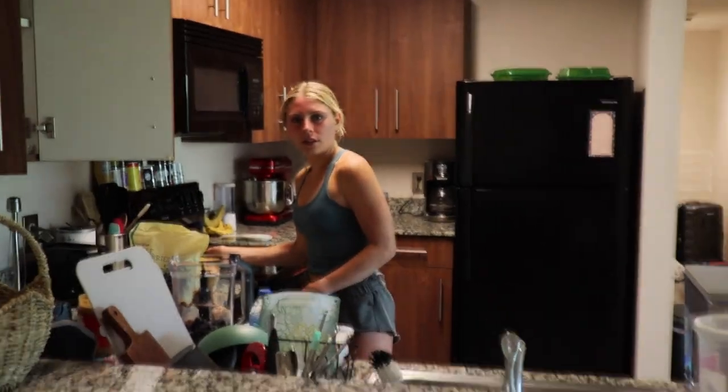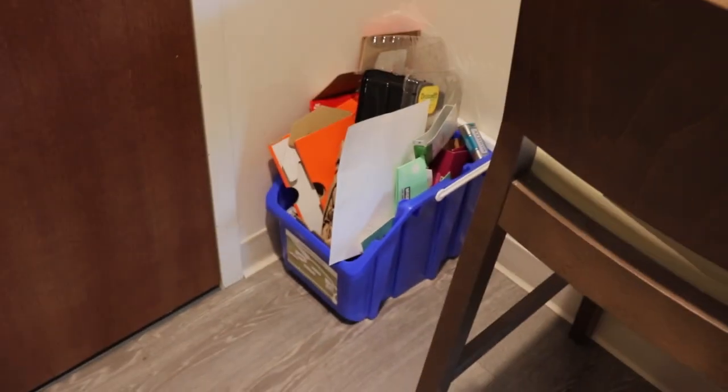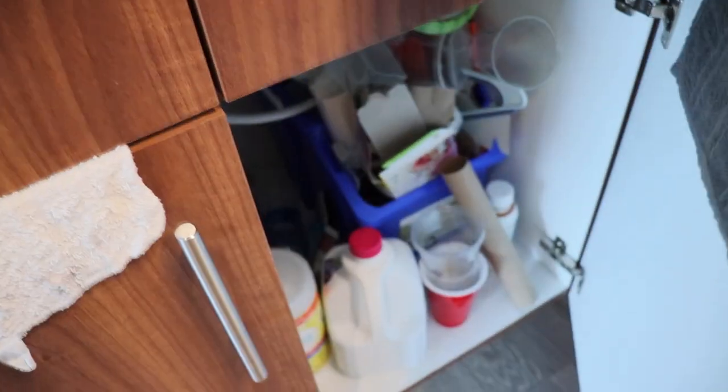We'll start with the kitchen. When you walk in, we got the kitchen — here's Courtney making a smoothie. We have a recycle bin. So this is the main area: you walk in the door right here and then we have our little kitchen right here.